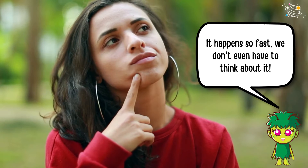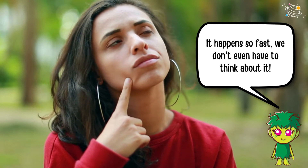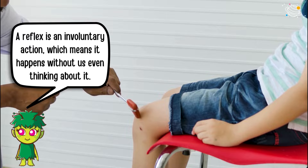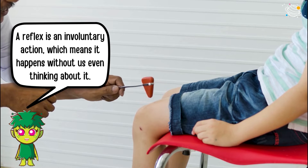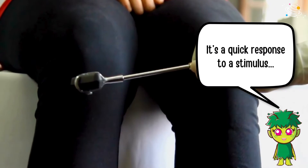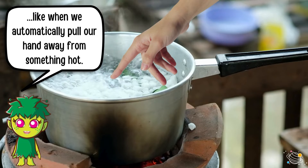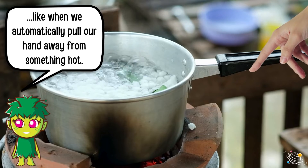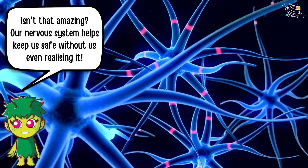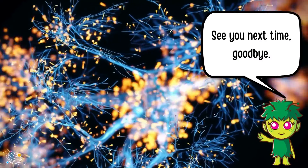It happens so fast we don't even have to think about it. This is called a reflex. A reflex is an involuntary action, which means it happens without us even thinking about it. It's a quick response to a stimulus, like when we automatically pull our hand away from something hot. Our nervous system helps keep us safe without us even realizing it. See you next time, goodbye!